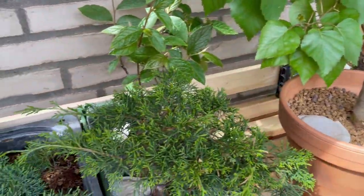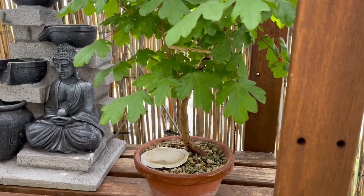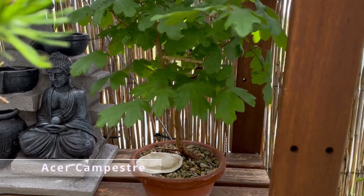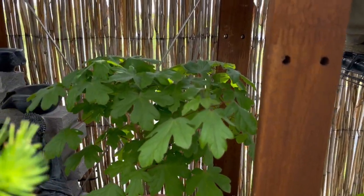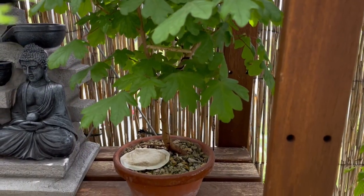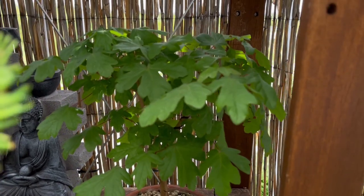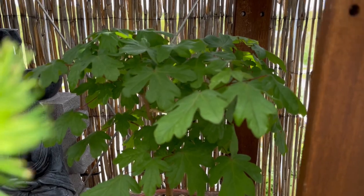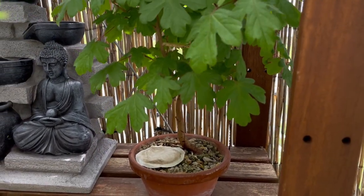There is a new one here, another Yamadori — it is an Acer campestre, a very typical tree from Denmark. You can find it in the woods. I found this one and it is really thriving in this little pot. I dug it up in fall 2020.